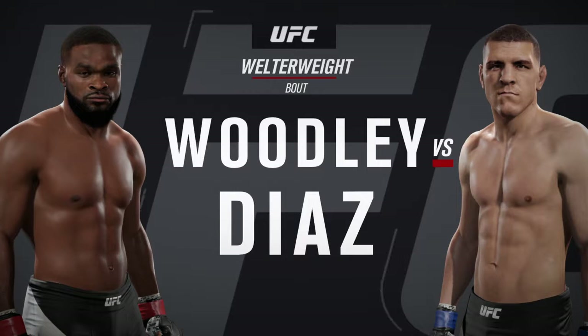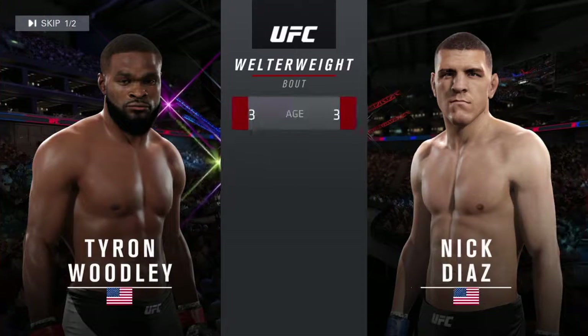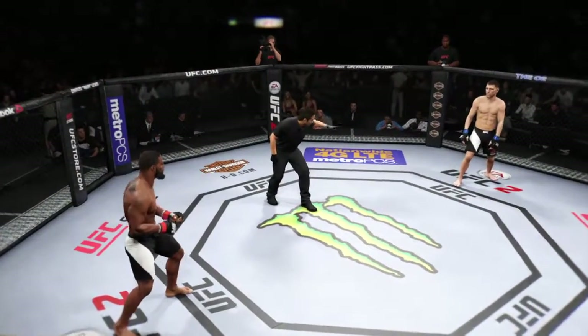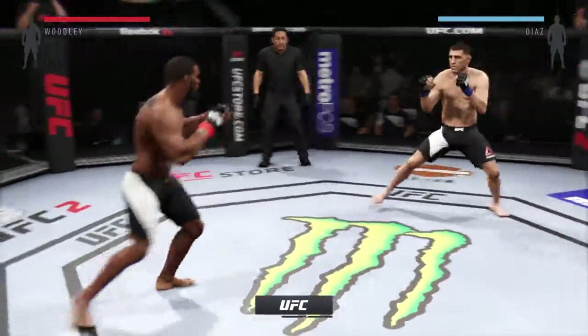Italian jiu-jitsu black belt Nick Diaz. Our tale of the tape for this welterweight bout. Tyron Woodley, Nick Diaz — are you ready? Here we go. Fight scheduled for three five-minute rounds.